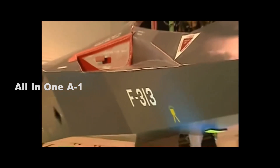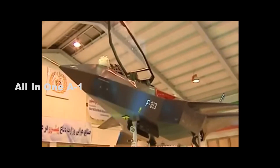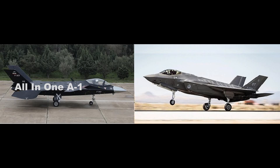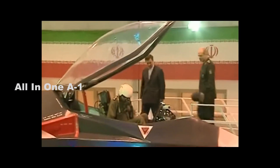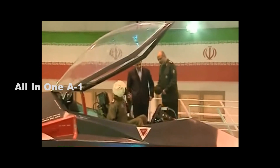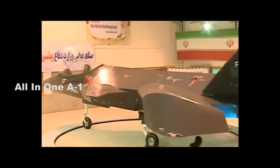Iran's Qaher 313 fifth-generation fighter jet — could it challenge the US F-35 and F-22 Raptors? In February 2013, Iran rolled out its fifth-generation Qaher 313 stealth fighter jet in the presence of President Mahmoud Ahmadinejad, supposedly the country's most advanced warplane.